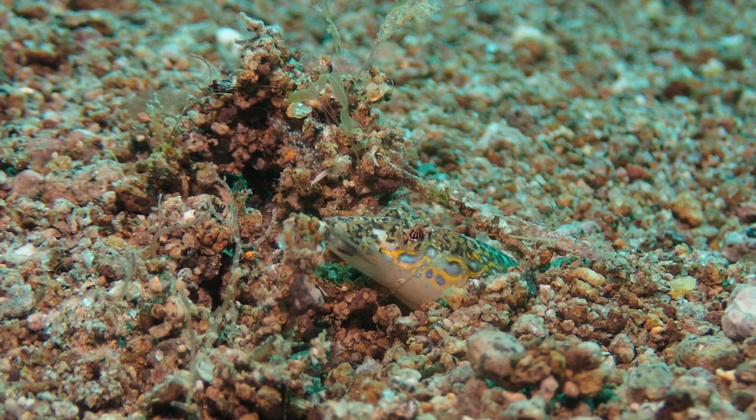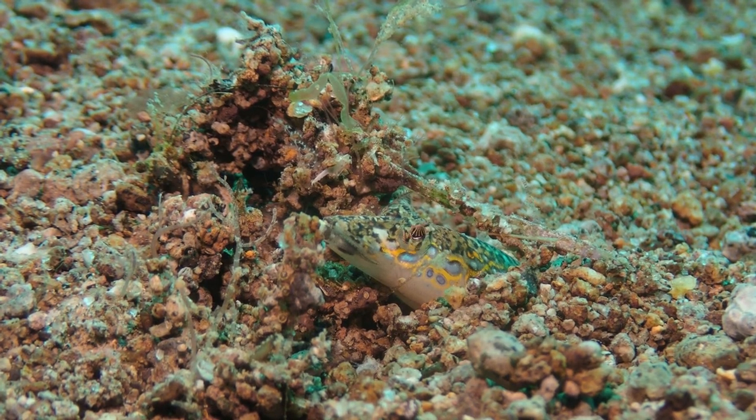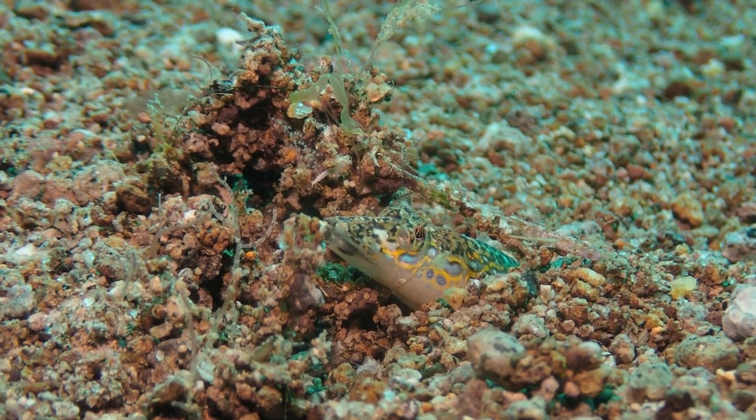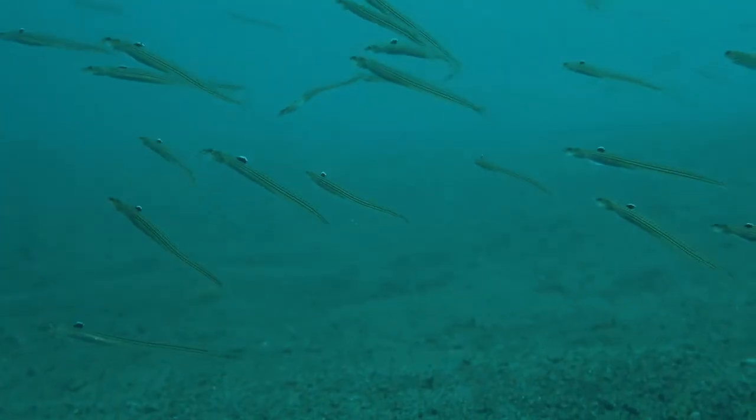Here is another interesting family closely related to gobies — these are the sand divers. As the name implies, when threatened they dive into the sand and only the head sticks out, as you can see in this one.